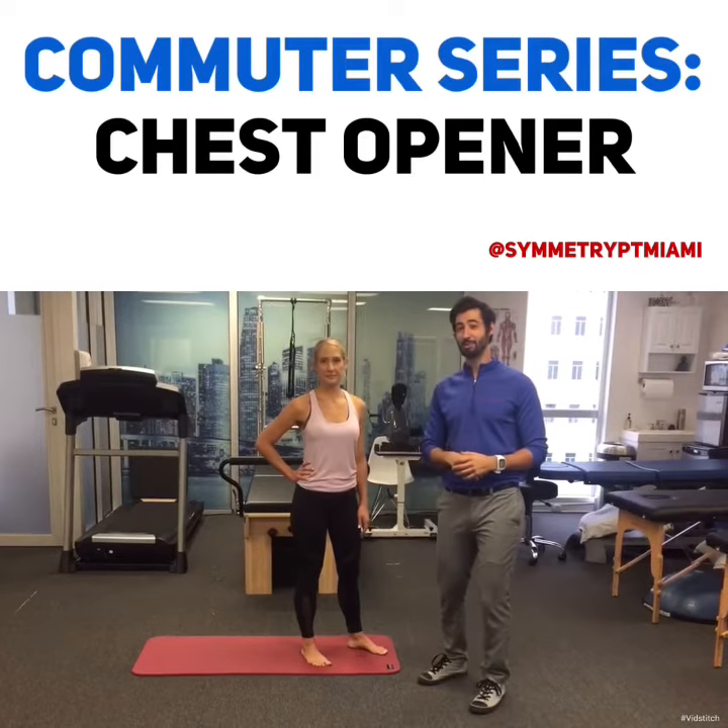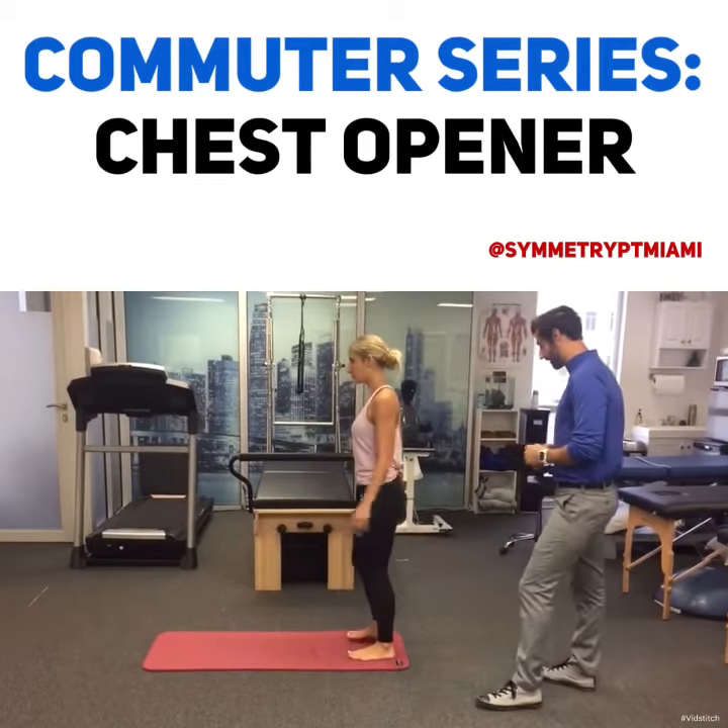Dr. Natalia is going to help me demonstrate the exercise today. So go ahead and face forward, Dr. Natalia.